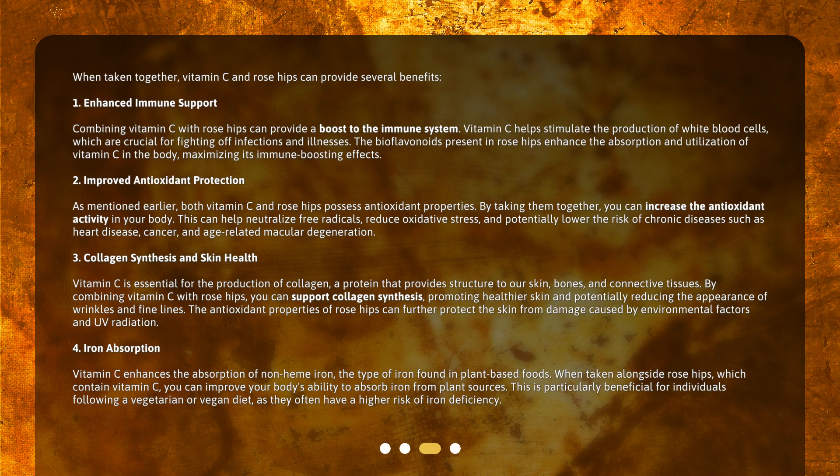When taken together, vitamin C and rose hips can provide several benefits. First, enhanced immune support: combining vitamin C with rose hips can provide a boost to the immune system. Vitamin C helps stimulate the production of white blood cells, which are crucial for fighting off infections and illnesses. The bioflavonoids present in rose hips enhance the absorption and utilization of vitamin C in the body, maximizing its immune-boosting effects.